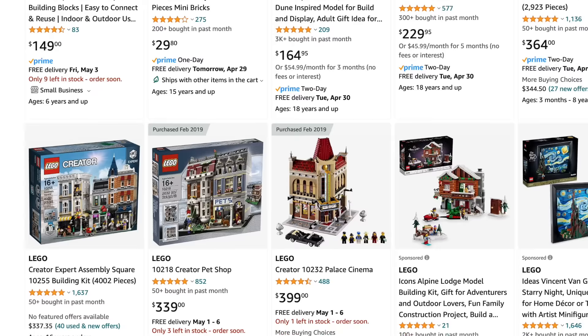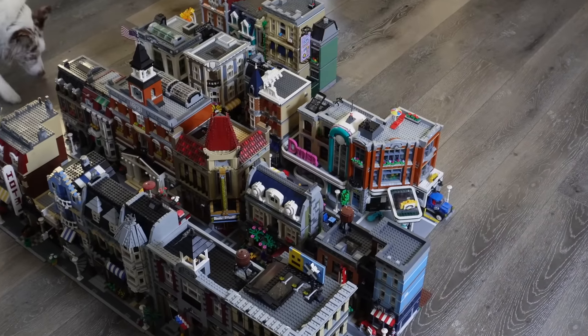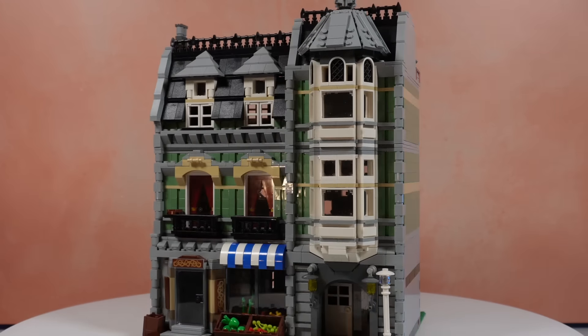I purchased a few sets on Amazon — big mistake. Then I discovered Bricklink and quickly amassed every single modular building brand new, except for the original trilogy: the Double C's (Cafe Corner), the Double G's (Green Grocer), and Market Street. He was one, and long story short, I was hooked.